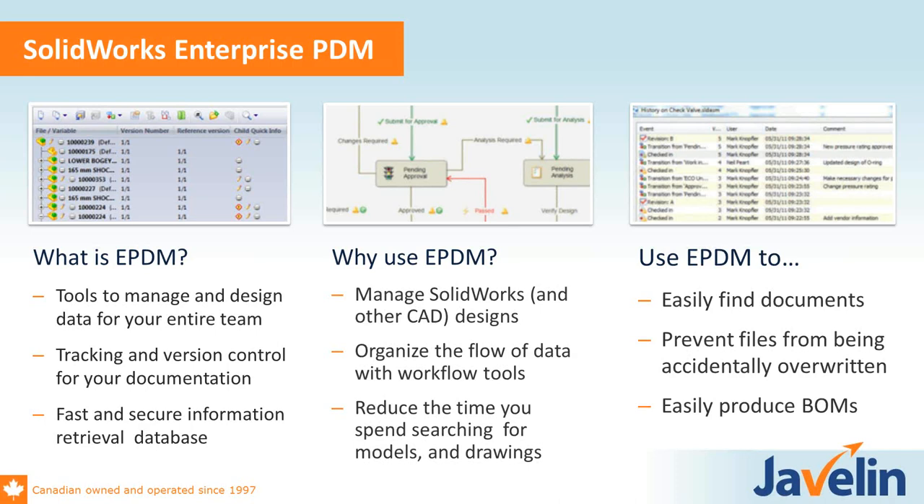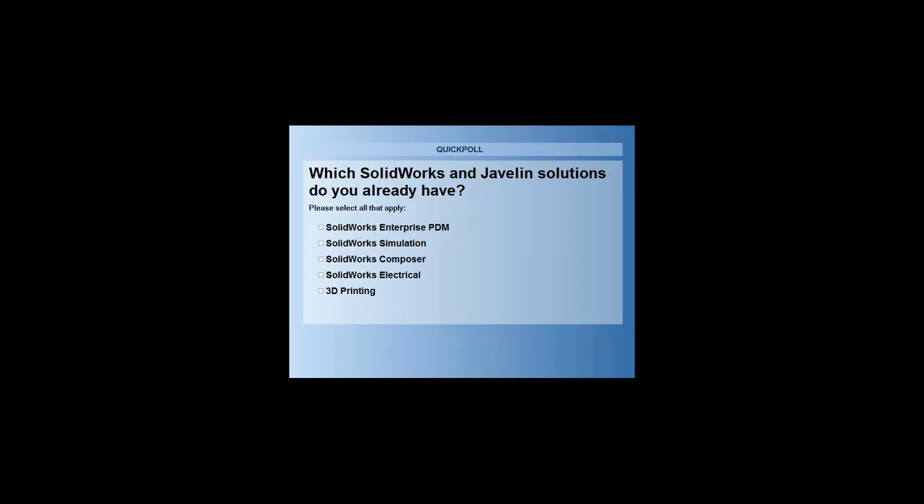I have a few poll questions before we get into the content. I'm curious about which solutions you have today — do you already have SOLIDWORKS Enterprise PDM? Do you currently use simulation? Composer for technical documentation? Electrical? Or do you have 3D printing? You can check all of them if you have all of them in-house. We have a number of clients that have every single one of our solutions.